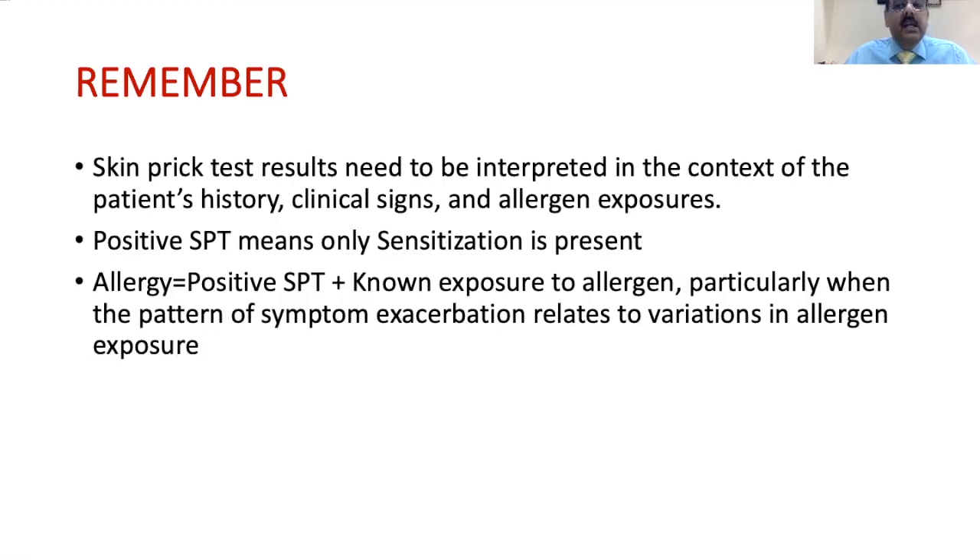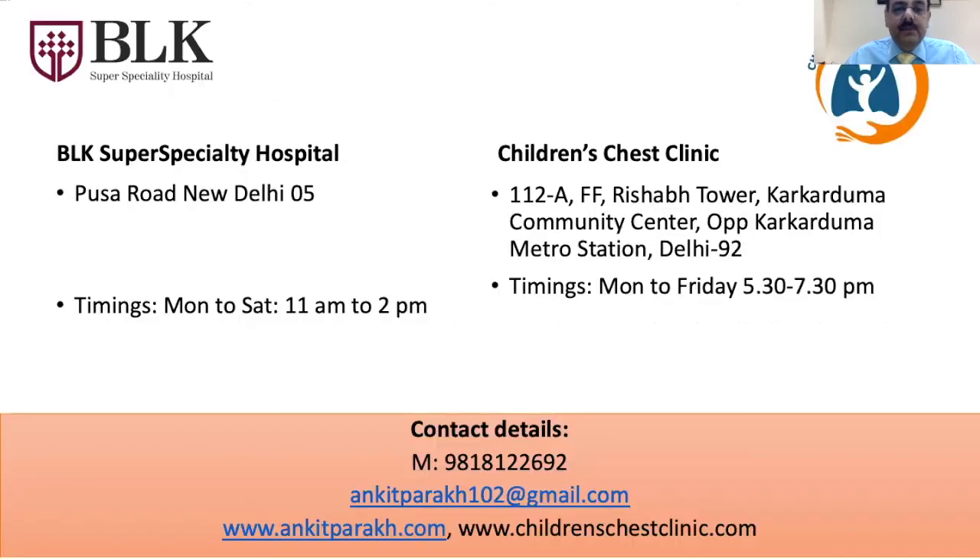To sum up: skin prick testing results need to be interpreted in the context of the patient's clinical history, signs, and allergen exposure. A positive SPT means only sensitization is present. Allergy is defined as a positive SPT with a known exposure to the allergen, particularly when the pattern of symptom exacerbation relates to variation in allergen exposure. Thank you very much — if there are any questions, you can write to me or call me and the details are shown here.